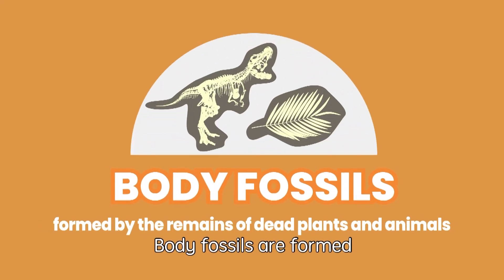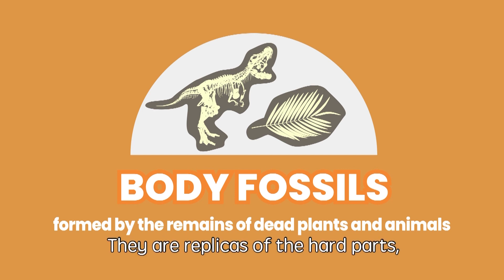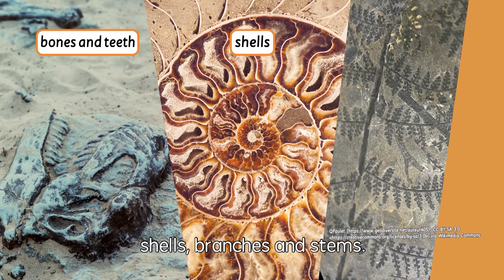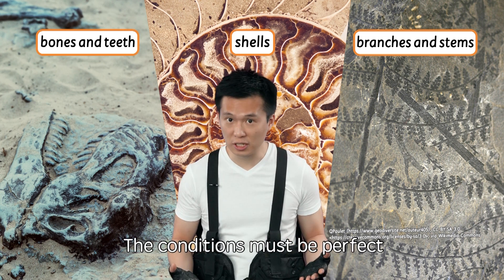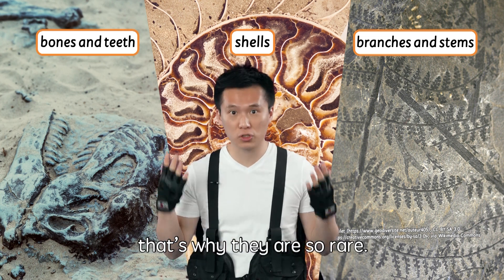Body fossils are formed by the remains of dead plants and animals. They are replicas of the hard parts, like the teeth, bones, shells, branches, and stems. The conditions must be perfect for fossils to form. That's why they are so rare!